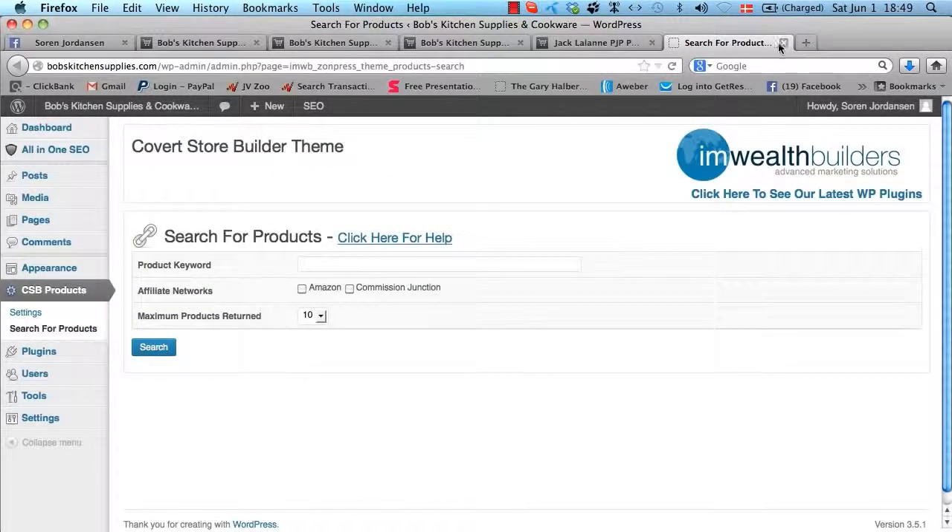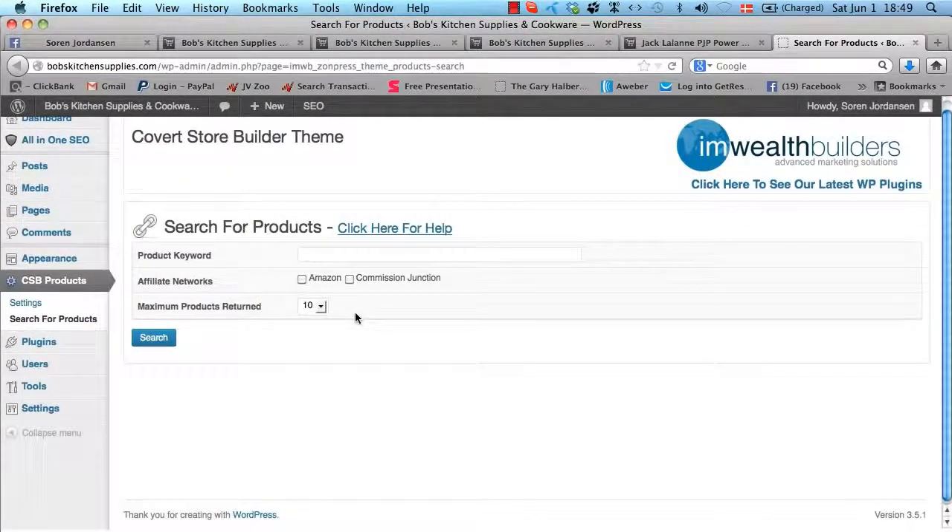Finally, let me show you just how easy it is to add products and posts to your Covert Store Builder site. In the settings, you go in and enter your Amazon affiliate ID and stuff like that. When you've done that, you go in here and it's super easy to add products. This is Kitchen Supplies and Cookware, so let's add some more blenders to our site. I want to add them from Amazon, but you can also add from Commission Junction and eBay.